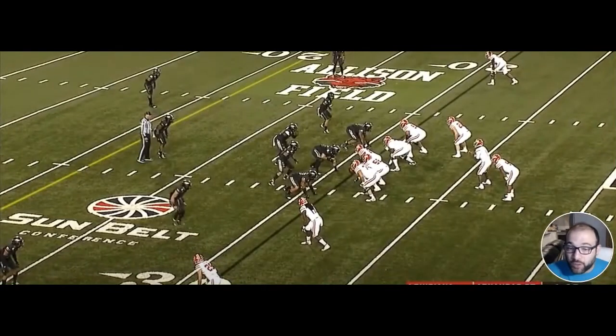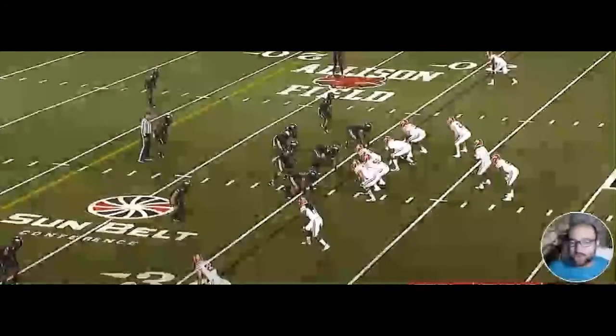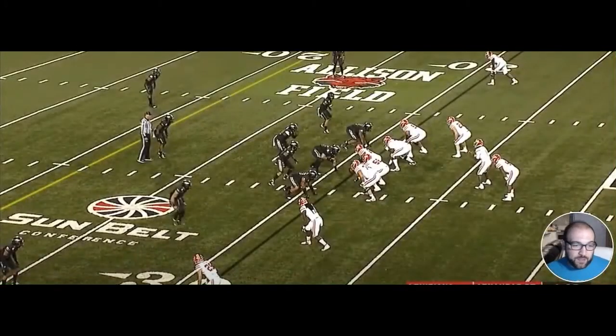In college you see the same consistent pass rush moves — bull rushes, spin moves, swims, swipes — so when he faces elite NFL pass rushers with unexpected techniques, he may have some issues. These are the kinds of pros and cons you can find on NFL.com or ESPN. As far as NFL comparisons, they've compared him to Cody Ford from Oklahoma, who was also selected in the second round.